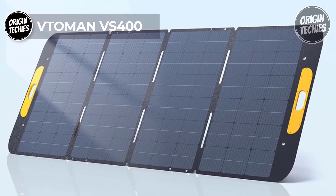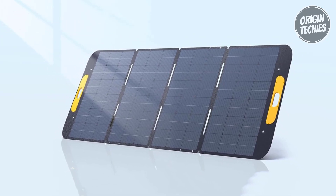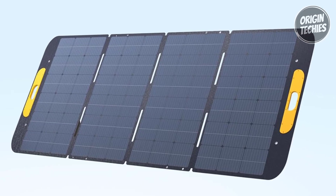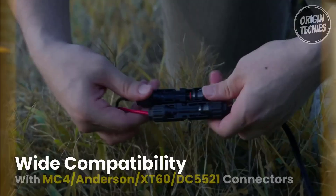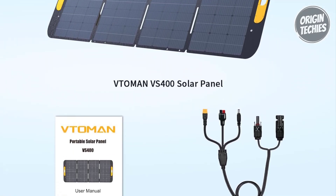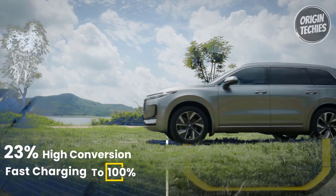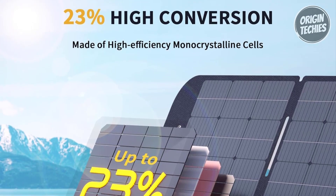The Vtumen VS 400 emerges as a beacon of innovation in portable solar panels, offering compatibility, efficiency, and durability. Priced at $1,099, this solar panel is a perfect companion for Vtumen's Flash Speed 1500 power station and other power stations with matching interfaces and voltages. The VS 400 boasts a 40-volt working voltage and MC4, Anderson, XT60, and DC 5521 interfaces, with monocrystalline silicon solar cells contributing to an impressive 23% energy conversion rate.